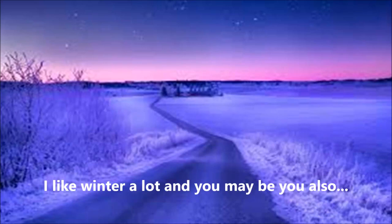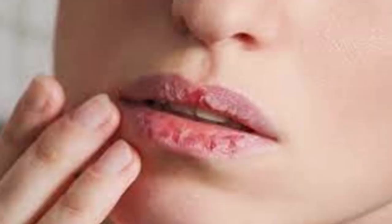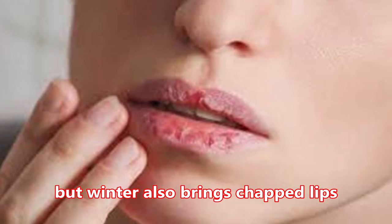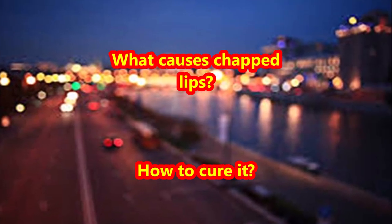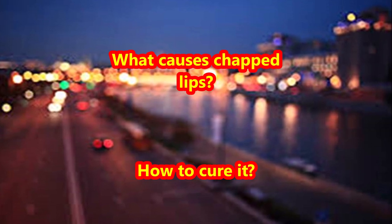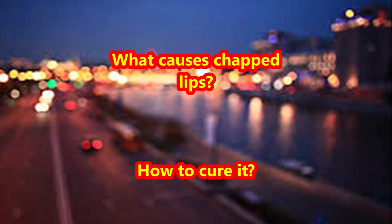I like winter a lot and maybe you also do, but winter brings along with it chapped lips. What causes chapped lips? In this video we'll see what causes chapped lips and how we can treat it easily.